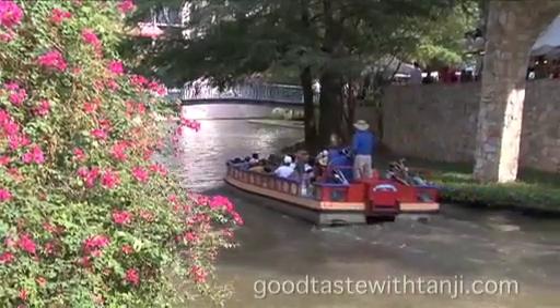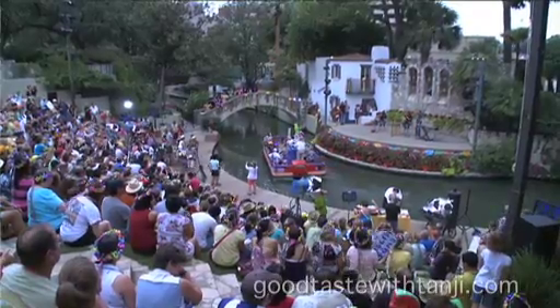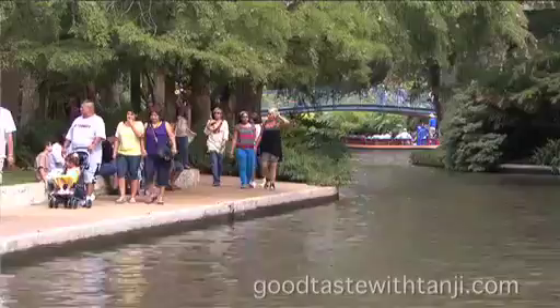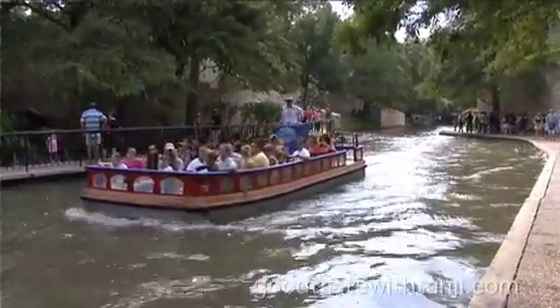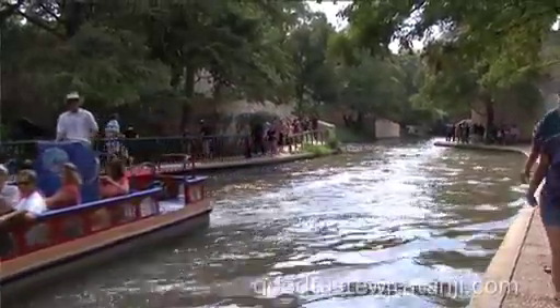The San Antonio Riverwalk is a tourist attraction. International tourists from all over come to San Antonio to see our Riverwalk. There are a few gems down here on the Riverwalk that even some San Antonians may not know about. Here to tell us a little bit more about them and how you can enjoy them, just like the rest of the world does, is Marlis Camilleri with the De Scheele House.